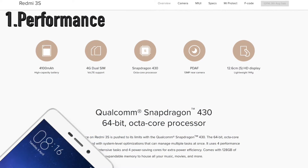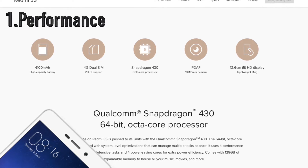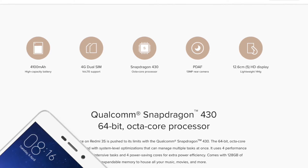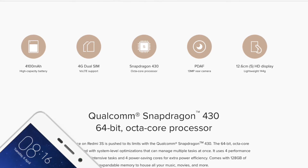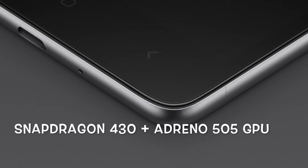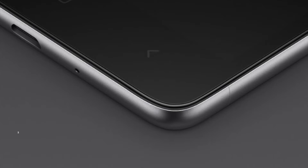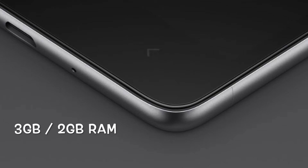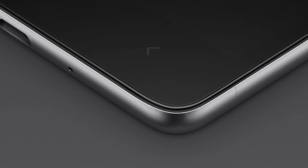First up, let's talk about the performance on this guy. This one has a Snapdragon 430 octa-core processor along with two options: one is with 2GB of RAM and the other one with 3GB of RAM. I would suggest you should go with the 3GB of RAM as it will give you extra performance and your phone will run faster. It also has an Adreno 505 GPU for graphics, and gaming will be awesome on this device. Overall the performance is really amazing for the price and you should definitely consider this phone under 10,000 bucks.